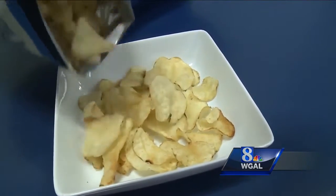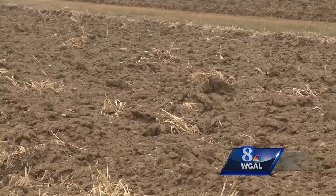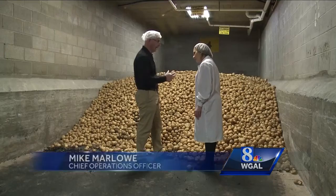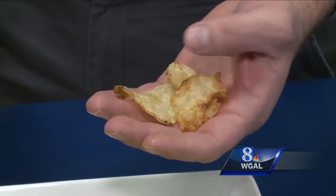Uglies are made with rejected potatoes that would otherwise be plowed under or dumped in a landfill. The ugly potato might not be the right size or a perfect size to make a really beautiful chip. The uglies are a little darker around the edges and less uniform.